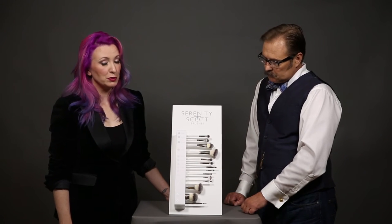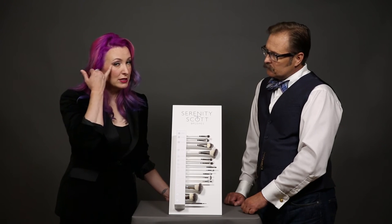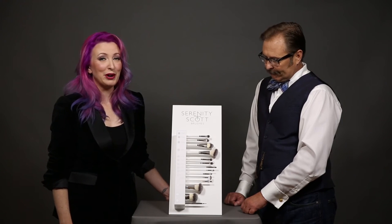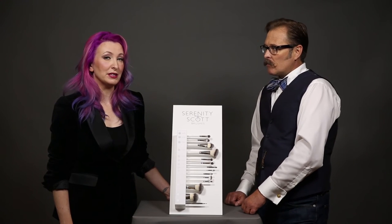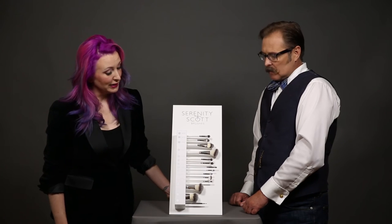Samantha Riley loves the fan brush to do highlights — she uses it as a cheek highlight brush and for getting little details. Don't be afraid to use these as tools however you love them. Let us know if you're using them for something different, because it's always interesting to see how other artists are using things.